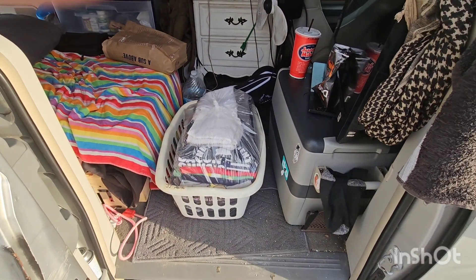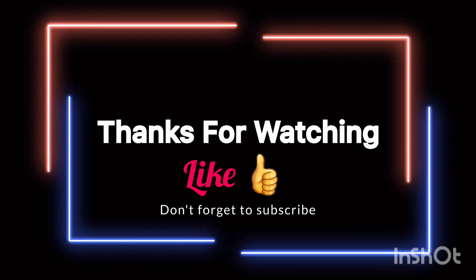Thanks for following along, guys. Thanks for watching. Like and subscribe if you want. All right, bye — we'll see you next time.